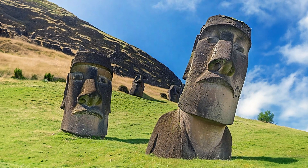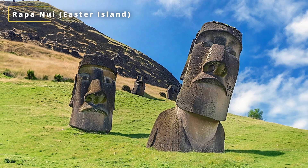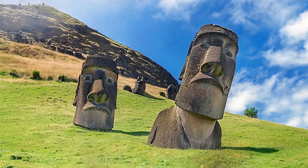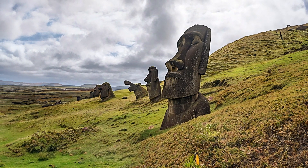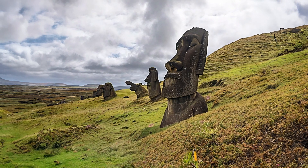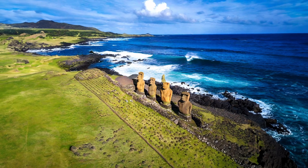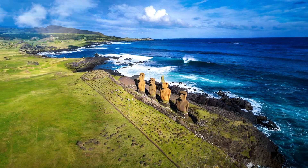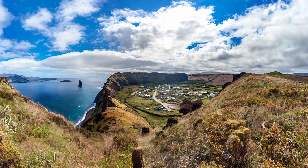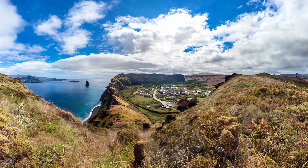The Moai are located on Rapa Nui, also known as Easter Island, a remote island in the eastern Pacific Ocean. Rapa Nui is part of Chile, but it is over 3,500 kilometers away from the mainland. It is one of the most isolated inhabited places on Earth, with no other land mass within a radius of 2,000 kilometers. Rapa Nui is a volcanic island with three main extinct volcanoes and several smaller cones.